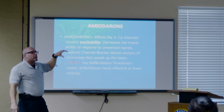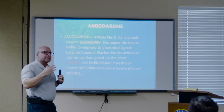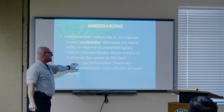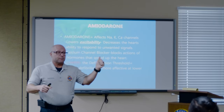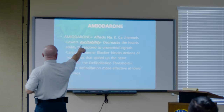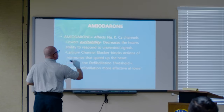Amiodarone is classified as an anti-arrhythmic. It is a calcium channel blocker — it stabilizes the heart to not beat at a faster rate and blocks the hormones and actions that speed up the heart. It also lowers the defibrillation threshold, so we can use electricity at lower settings more effectively. All our new monitors are biphasic, which means they're more efficient and use lower energy settings — we don't have to crank it all the way up to 360 like we used to. Amiodarone at 100, 150, or 200 joules is very effective.